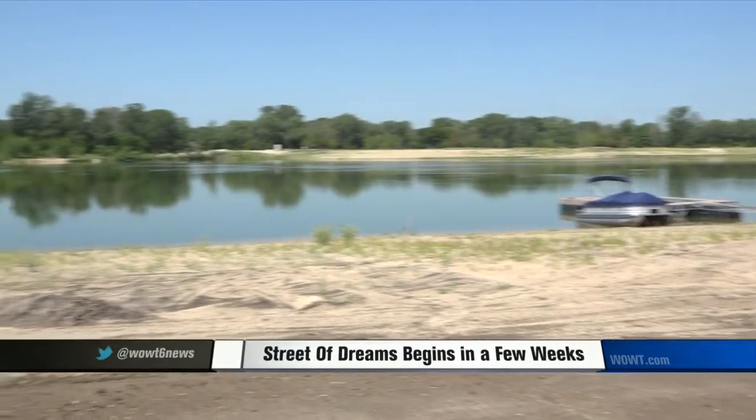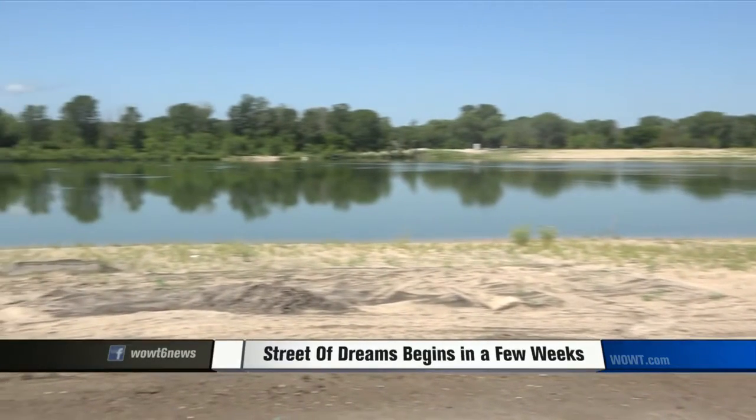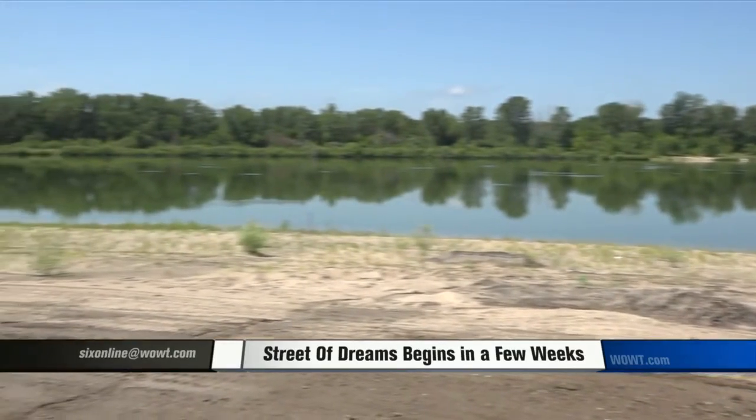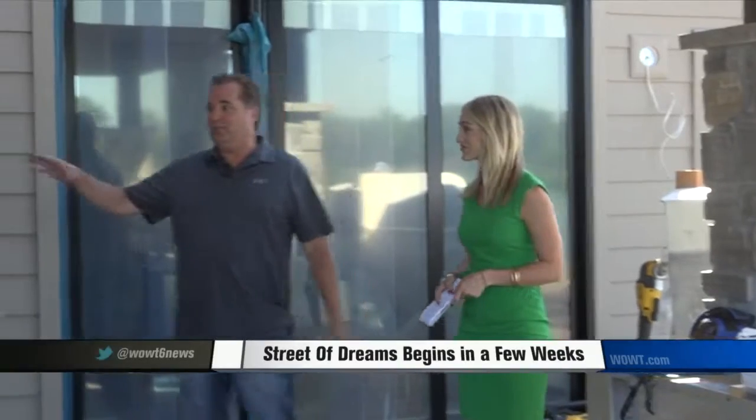With Omaha's housing market red-hot right now and limited lake options around Omaha, realtors out at Blue Water feel they are positioned well to sell. Lake lots are very much in demand, and with the Street of Dreams this year at Blue Water, this is going to be a very, very active neighborhood.